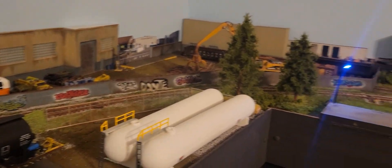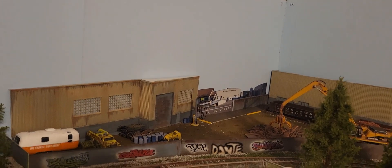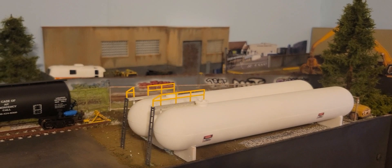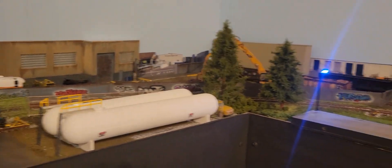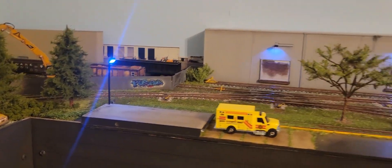Everything on this layout besides these two buildings and the propane storage tanks — which are Walters kits — is scratch built. Fencing, pavement, buildings: all scratch built.